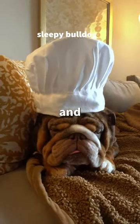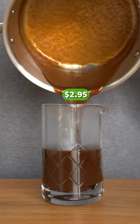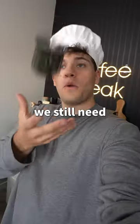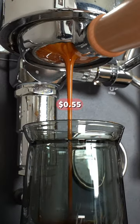Me and Calvin put on our hats and got to work. Then I made some of my gourmet pumpkin spice sauce that only costed me $2.95 to make. And after a small taste, I think we got this. But we still need some coffee, so I made my way over to the espresso machine. This espresso only costed me 55 cents to make.